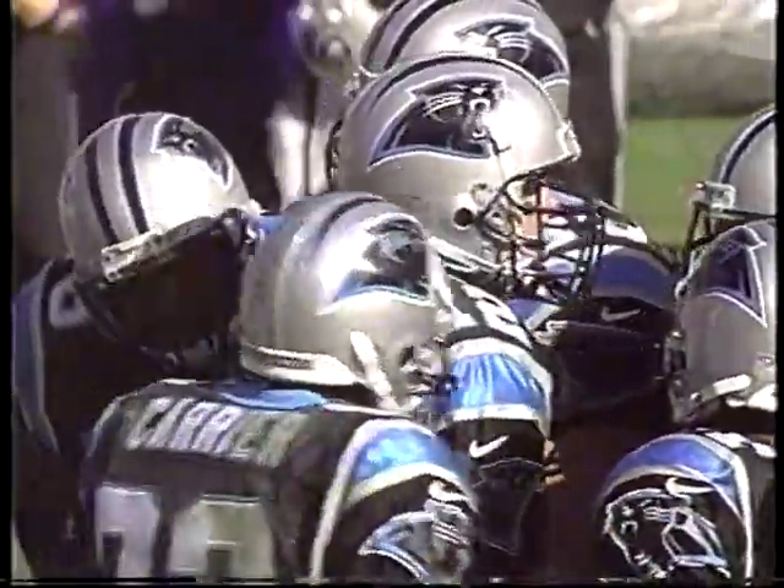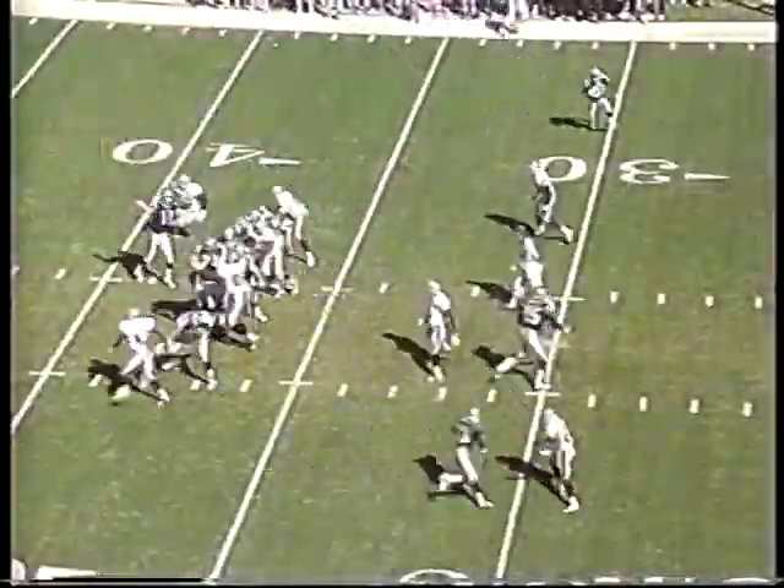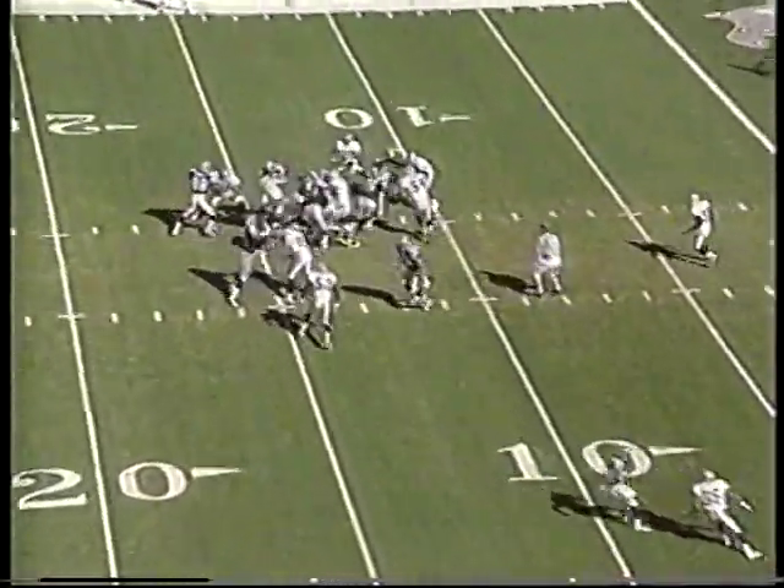Struggling in offense this year, Kerry Collins had a big game last week, trying to get his teammates back. Over the middle of the money man, Wesley Walls, who caught five at the first down.